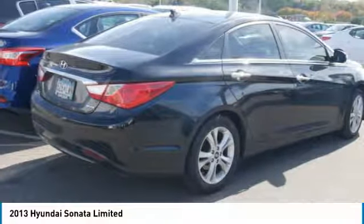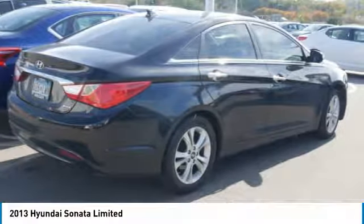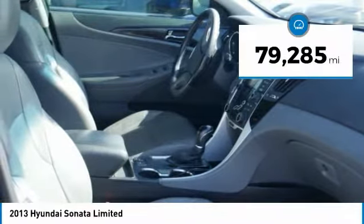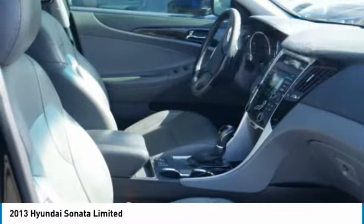Don't forget the exterior corrosion protection — a 14-step roto dip system that provides unmatched protection for your Sonata and is priced below $10,000. This vehicle has less than 80,000 miles. Here are some of this vehicle's great options.